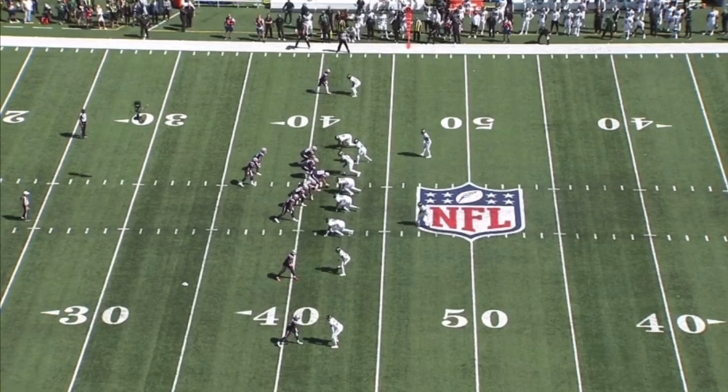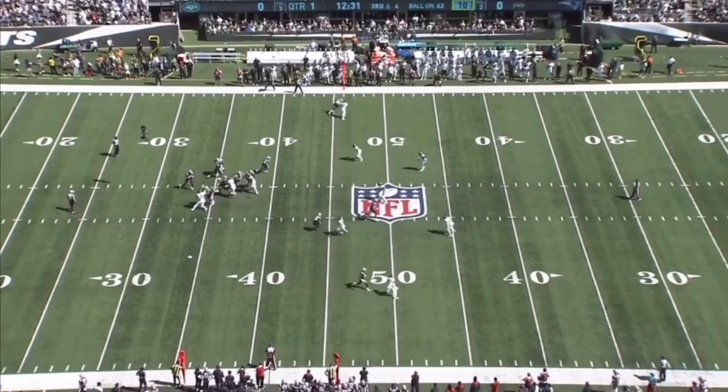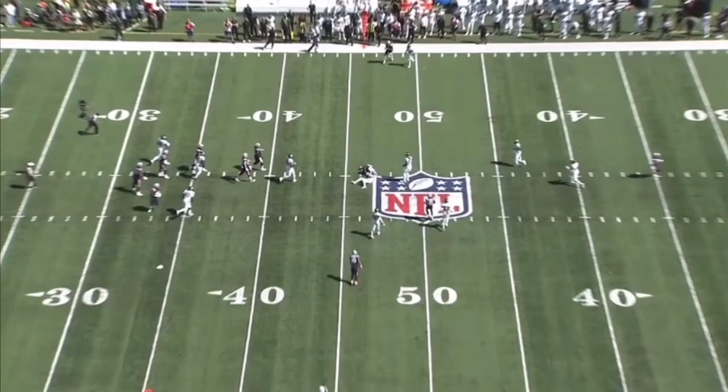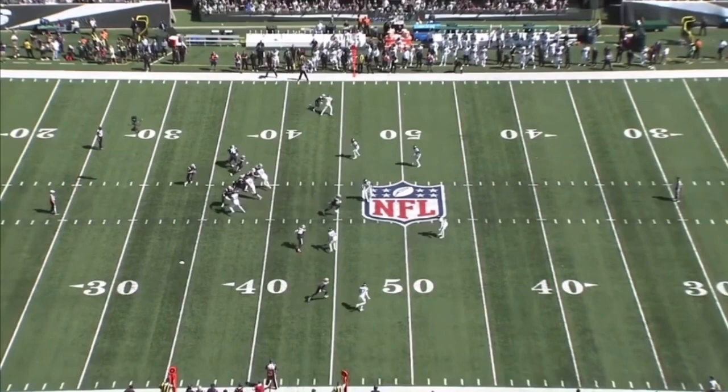On this play, he's lined up second from the bottom of the screen on the number two receiver in cover four — a look Robert Saleh plays frequently. Watch the trust he has in his feet, his ability to read and react, and then mirror the wide receiver. The receiver is selling a little slant, and Carter does a great job not over-pursuing, identifies the whip route, and then looks like a shadow. The trust in his feet, the patience, the ability to not over-pursue and then change direction quickly is special from Michael Carter II.